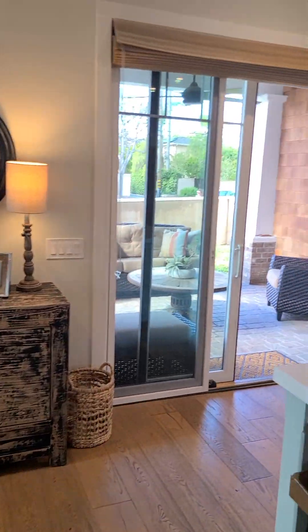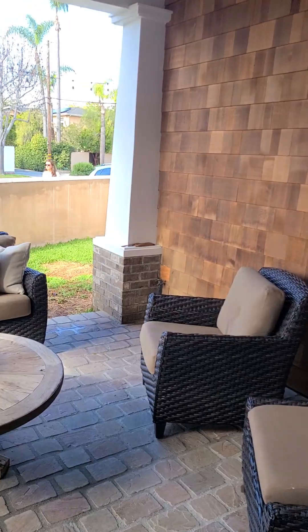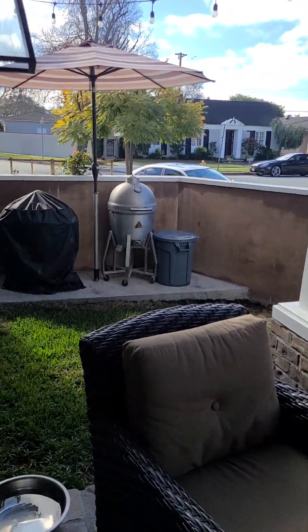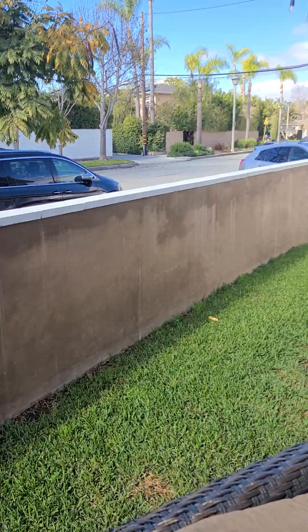Now we're going out to the side deck — a nice little entertaining space for the barbecue, etc. It is a corner lot, so you're dealing with corner lot spaces.